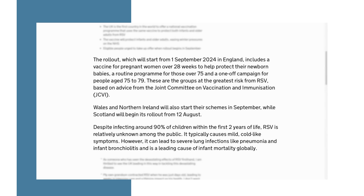But there is now protection available. The rollout of a UK RSV vaccine programme began in August 2024 in Scotland and in September 2024 in the rest of the UK.